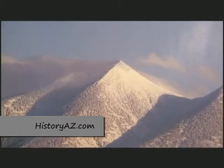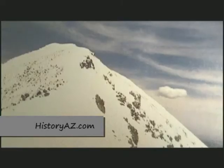Mount Humphrey is an old volcano, 12,670 feet high. That puts it up in the range of America's highest points. Its peak is above the timber line, and technically that area is alpine tundra.